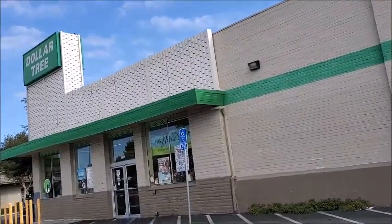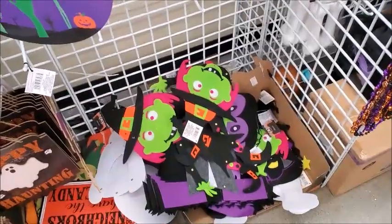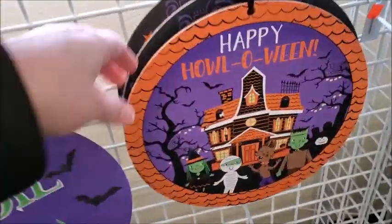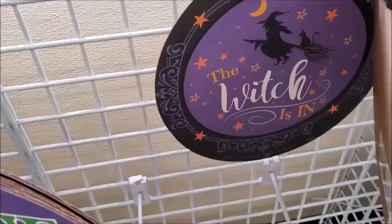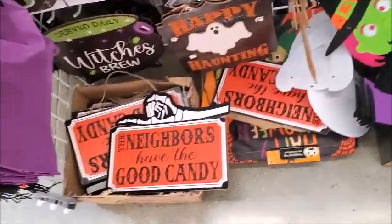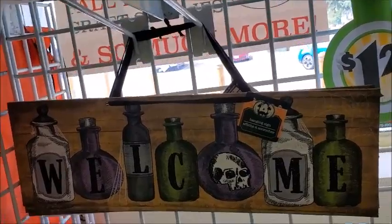Need to get a few things from the Dollar Tree. Maybe they have more Christmas items. I think this is new — the Zombie Crew and Happy Howl-o-ween. Yeah, I think those are new. You're welcome.